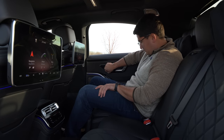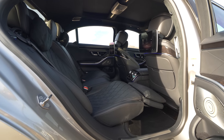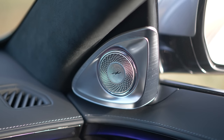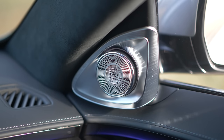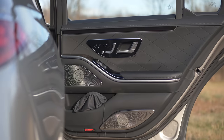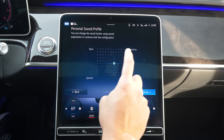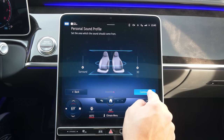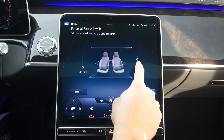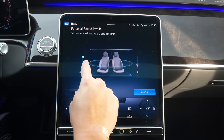Beyond the seats, Mercedes tries to blanket you with luxury. The Burmester audio system gives you individual control of 4D and 3D sound, and there's vibration built into the seats that combines with the massage function — it feels like sitting on ten cell phones. That vibration augments the audio system in a home-theater-style way where bass also becomes physical sensation, all surrounding you with the latest technology.